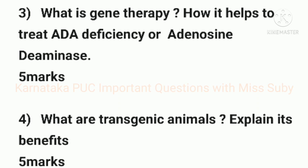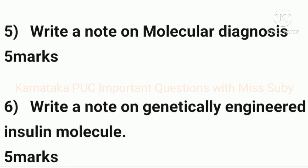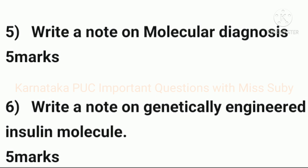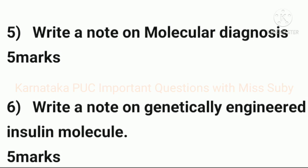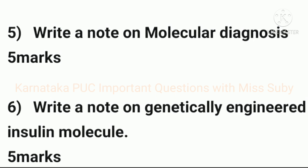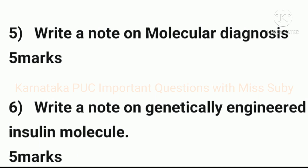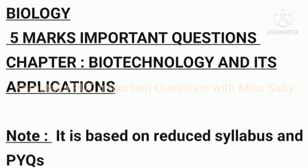The fourth important question is: what are transgenic animals — explain its benefits, for 5 marks. The fifth question is: write a note on molecular diagnosis — also carries 5 marks. The sixth question is: write a note on the genetically engineered insulin molecule, for 5 marks.